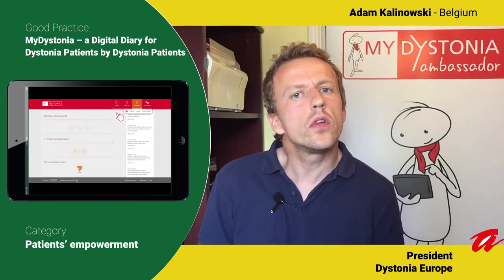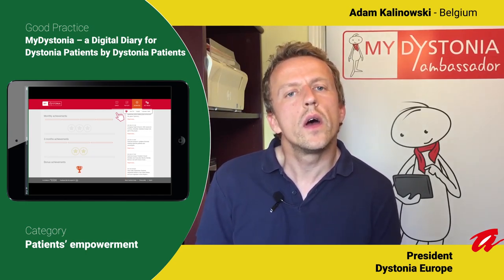We are now working on the next version, MyDystonia 2.0, which we plan to launch at the beginning of next year, and that will be part of the MyBrainNet platform. We hope that the new version of MyDystonia will continue to support patients with dystonia and their treating physicians and help to improve quality of life for people with dystonia.